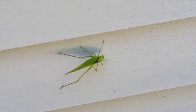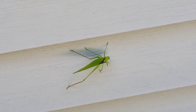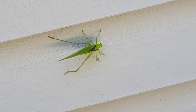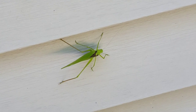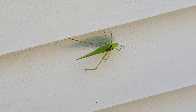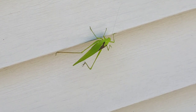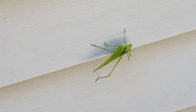Do you guys have any idea what that could be? It kind of looks like a leaf — kind of bug-like. Look how it's moving, oh my gosh, that is crazy! I've never seen anything like it. Maybe it's one of those walking — you know, like a walking stick, but a walking leaf? Oh my gosh, do you guys think that's it?